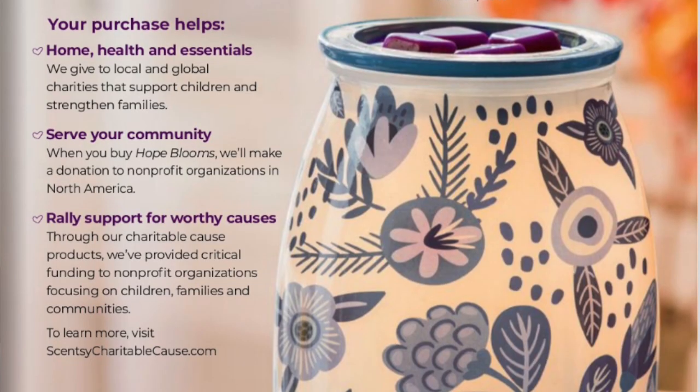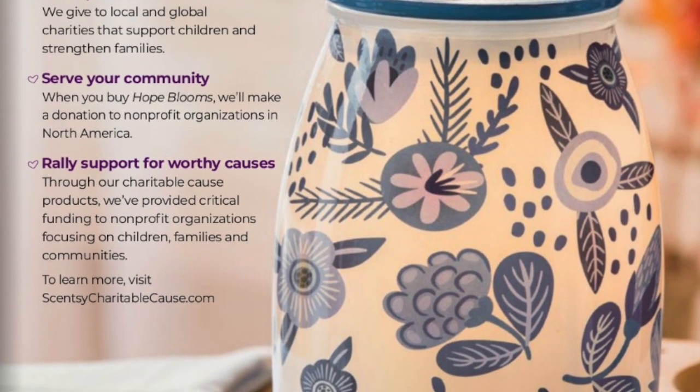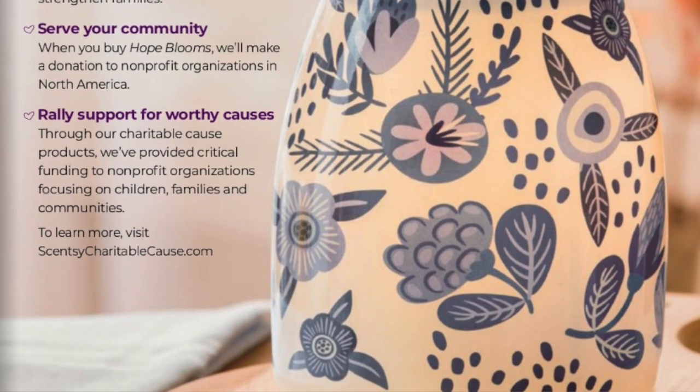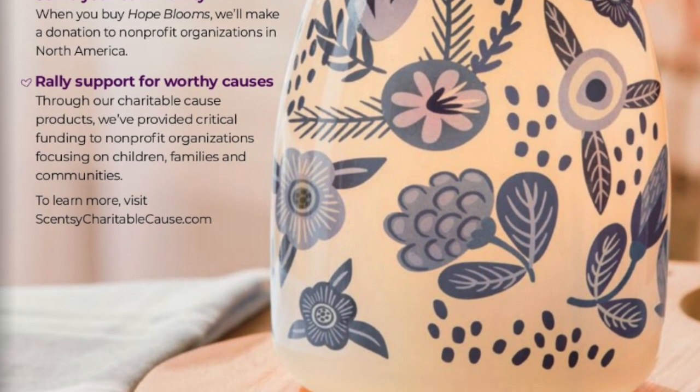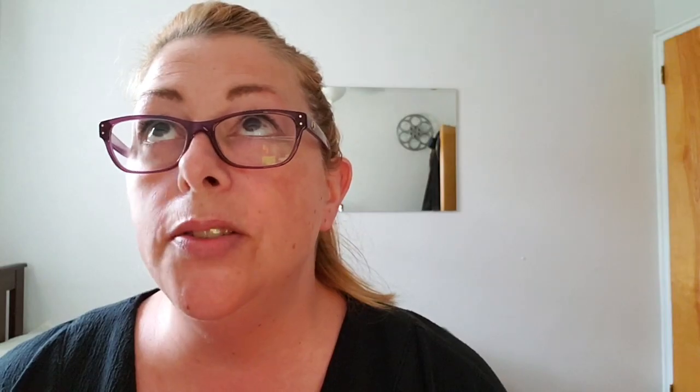This is one of my favorite charitable cause warmers that we've had in a long time. It's called Hope Blooms. It's $50 and $9.50 goes towards the Scentsy Family Foundation, which gives to a lot of different charitable organizations. They used to have one particular charity that they chose once a year, and now they have the Scentsy Family Foundation which divvies that out into different charitable organizations. This is a beautiful warmer. It's worth $50, and $9.50 of your money is going to go where Scentsy feels that money needs to go.